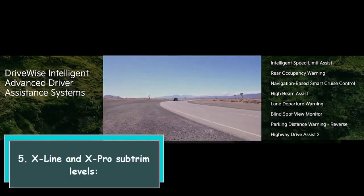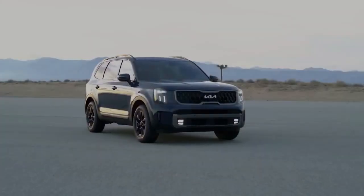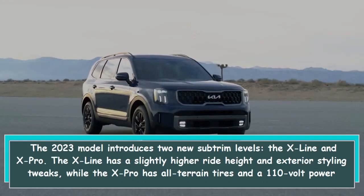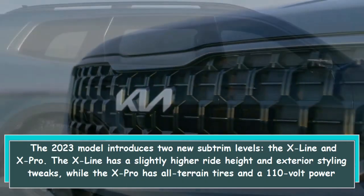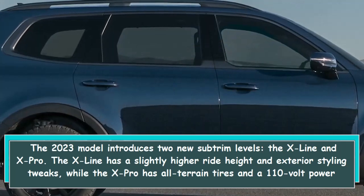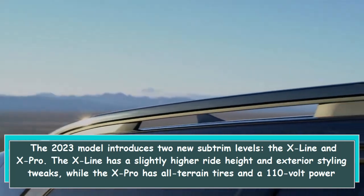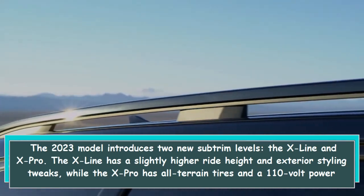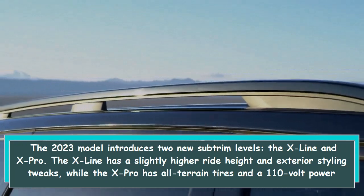5. X-Line and X-Pro sub-trim levels. The 2023 model introduces two new sub-trim levels, the X-Line and X-Pro. The X-Line has a slightly higher ride height and exterior styling tweaks, while the X-Pro has all-terrain tires and a 110-volt power inverter in the cargo area.